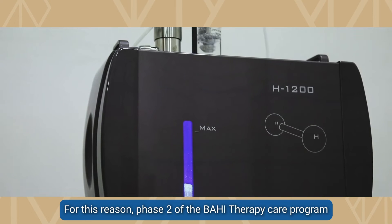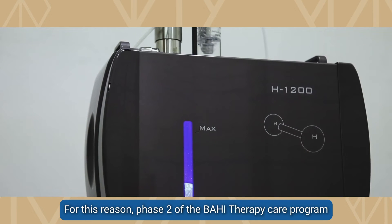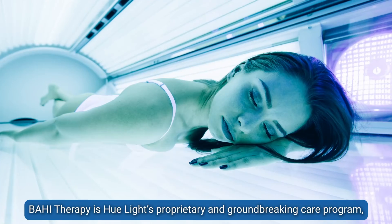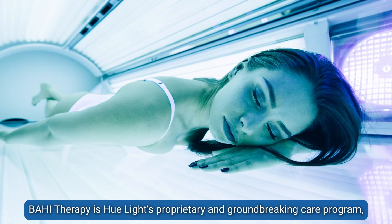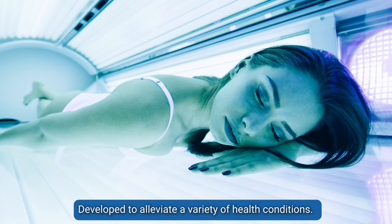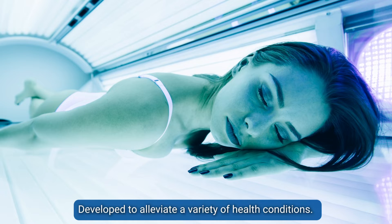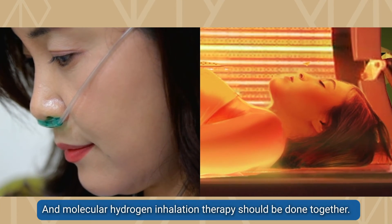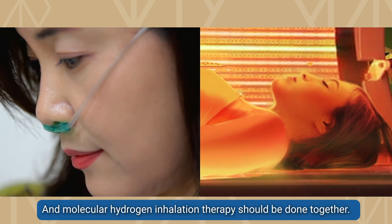For this reason, phase two of the BAHI therapy care program has included this strategy. Short for blood circulation, antioxidant, hormonal balance, and immunity, BAHI therapy is Hulite's proprietary and groundbreaking care program developed to alleviate a variety of health conditions. To achieve faster healing results, whole body PBM therapy and molecular hydrogen inhalation therapy should be done together.